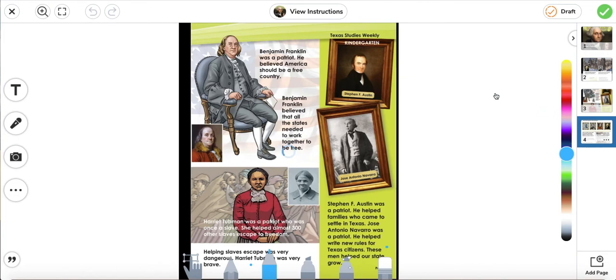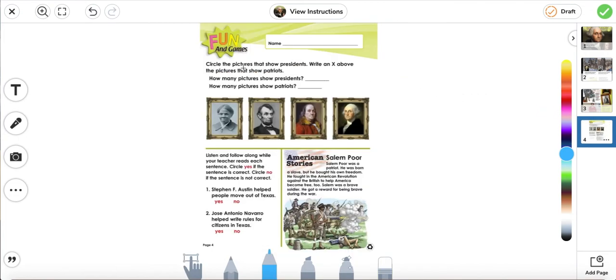So let's go ahead and go to the questions. Circle the pictures that show presidents. There are two pictures that show presidents: Abraham Lincoln — we're going to circle him — and George Washington — we're going to circle him as well. Write an X above the pictures that show patriots: Harriet Tubman is a patriot, and Benjamin Franklin. How many pictures show presidents? Two. How many pictures show patriots? Two.